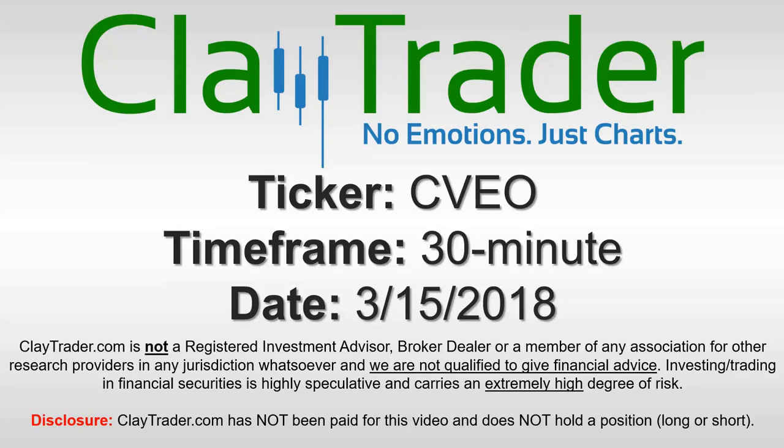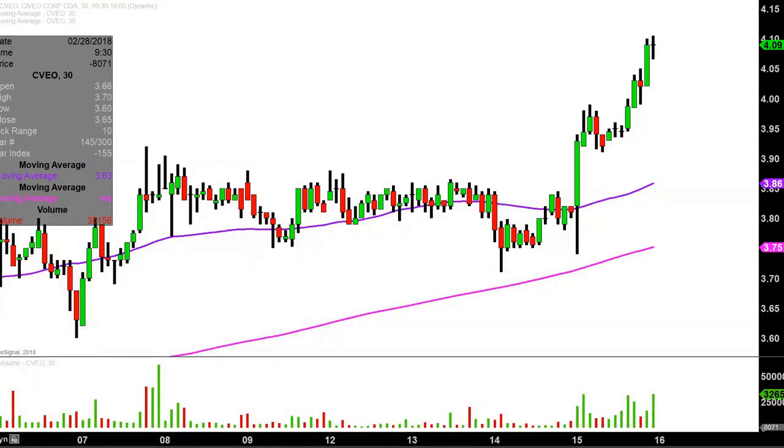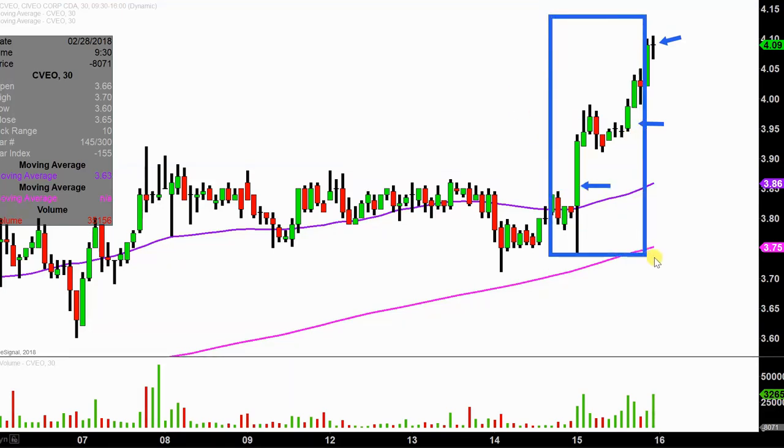We'll take a look at the 30-minute time frame. Real quick, what do I mean by 30-minute in case maybe you're new to charts? Instead of just one of these candlesticks here representing one day's worth of price action, which is what you would normally see, each one represents 30 minutes. So while this here may look like several days worth of time, it's actually just today's price action broken down into 30-minute time slices.